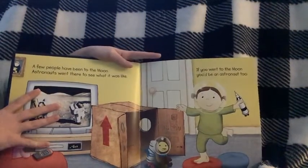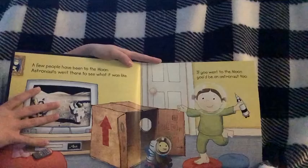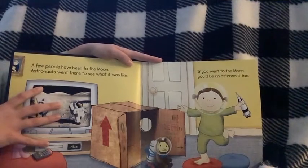A few people have been to the Moon. Astronauts went there to see what it was like. If you went to the Moon, you've been an astronaut too.